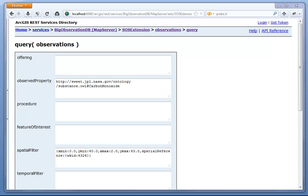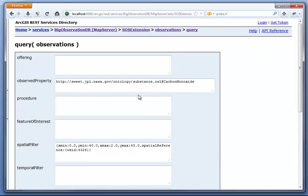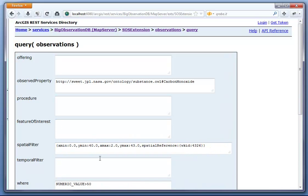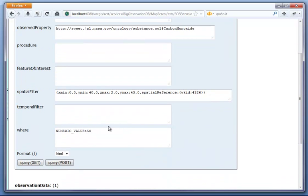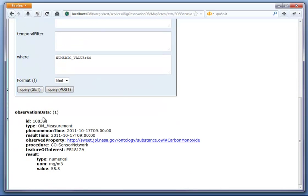In another example, we can ask for all observations for the observed property carbon monoxide measured within a particular bounding box and whose result values are greater than 50. We ask for this and the server in this case responds with one observation which matches all of those filter criteria.